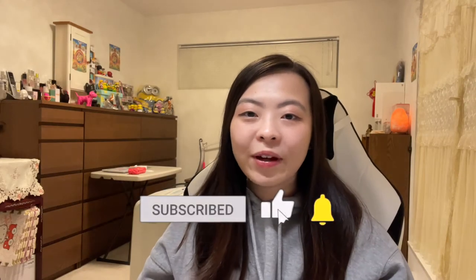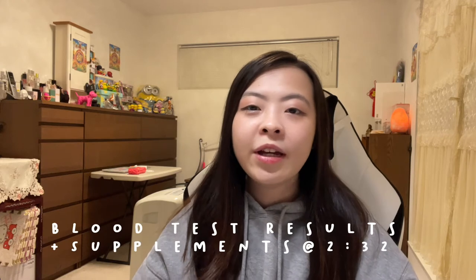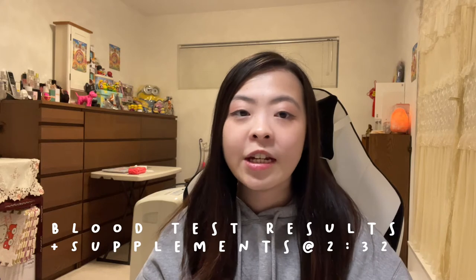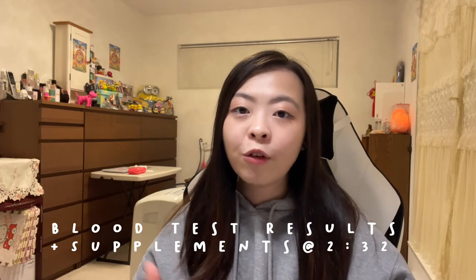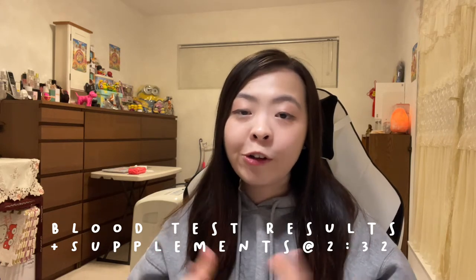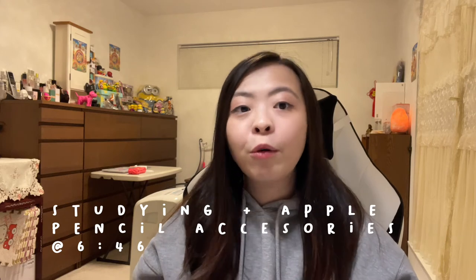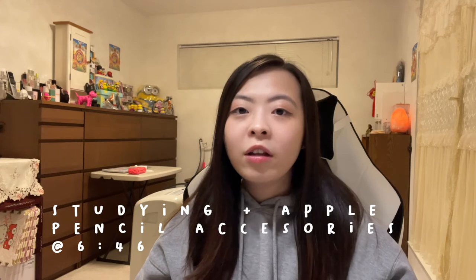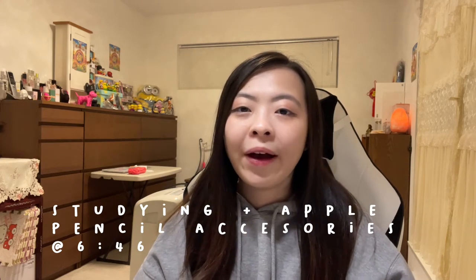Hi everyone, welcome back to my channel. My name is Iris and this week's video I'm going to show you three days in my life. I've split this video into two parts. In the first part you're going to see me update you on my current health condition. As you might know, I did have iron deficiency anemia and I was away from school for a full year, so now I am officially back in grad school. In the second part I'm going to show you how I'm holding up in grad school lately.